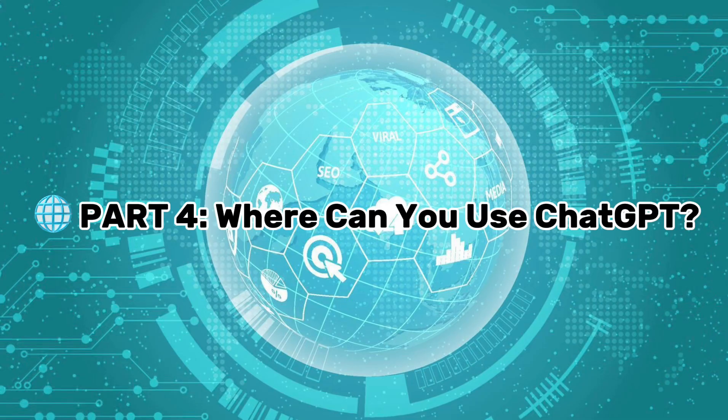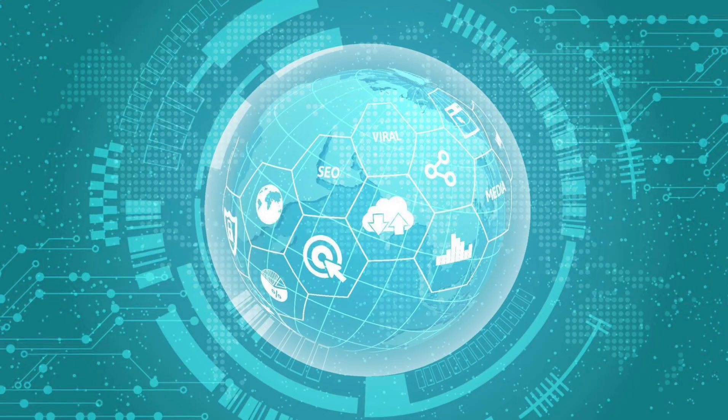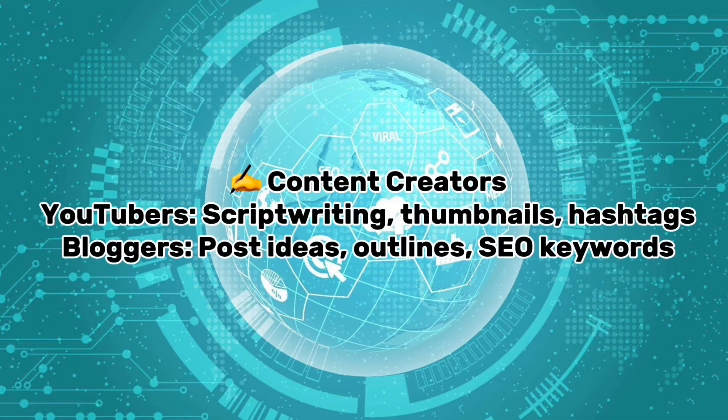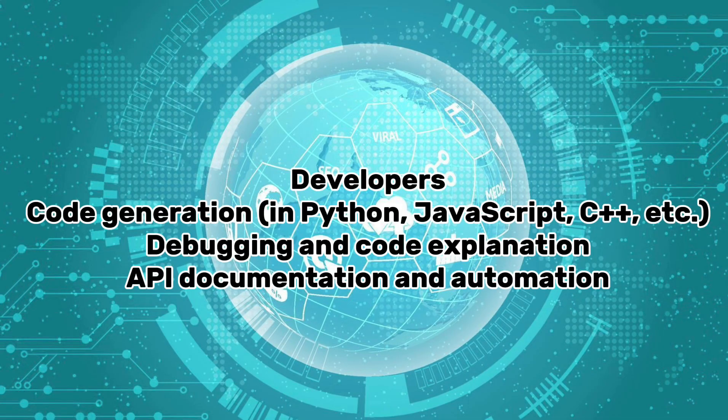Part four: Where can you use ChatGPT? Students use it for study guides, essay writing, explaining complex concepts like calculus or biology, and language learning and grammar correction. Content creators use it for YouTube script writing, thumbnails, hashtags, blog post ideas, outlines, and SEO keywords. Professionals use it for emails, resumes, cover letters, business plans, pitch decks, and meeting summaries. Developers use it for code generation in Python, JavaScript, C++, and more, as well as debugging, code explanation, API documentation, and automation.